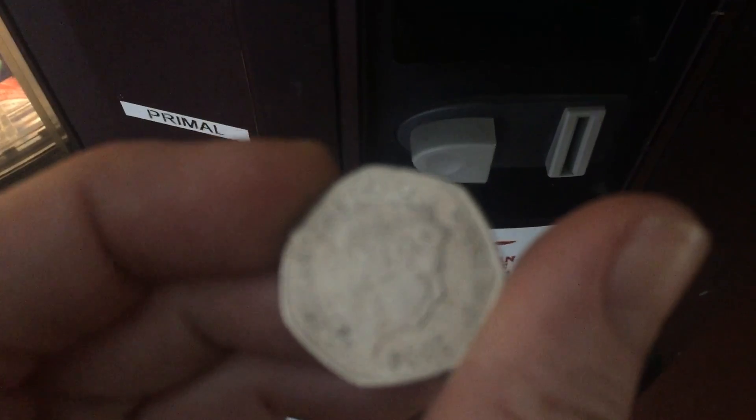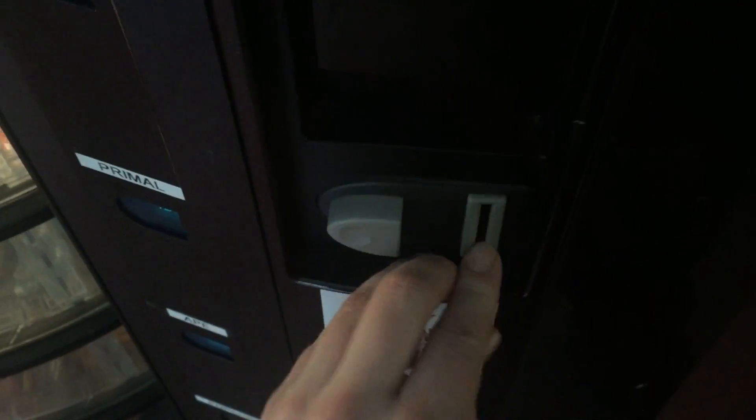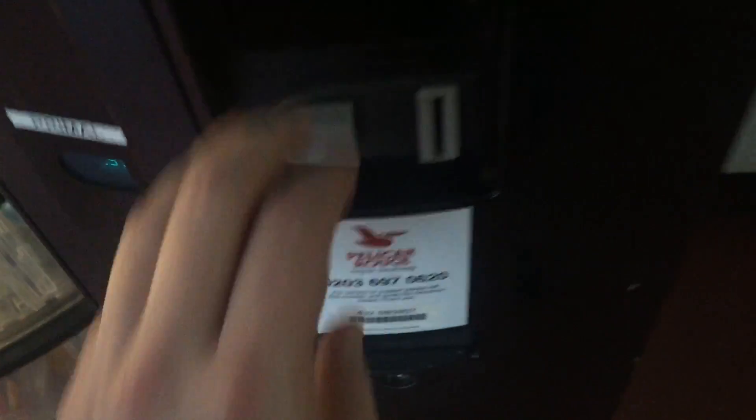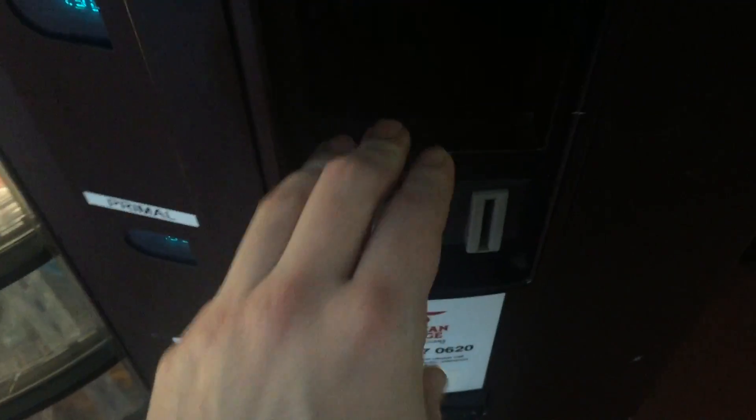It didn't like that one, did it? Wonder why. That's the only reason why — let's try again. It took it that time. So yeah, now we just keep going, and when that Brexit coin comes back out we know we've been through the lot. This one does hold quite a few 50p's.